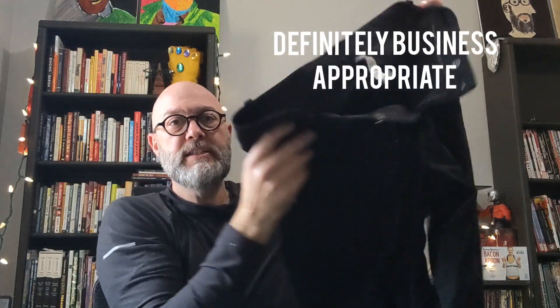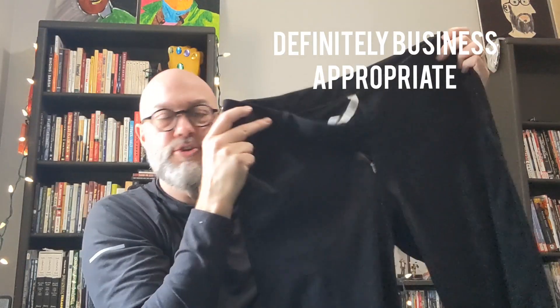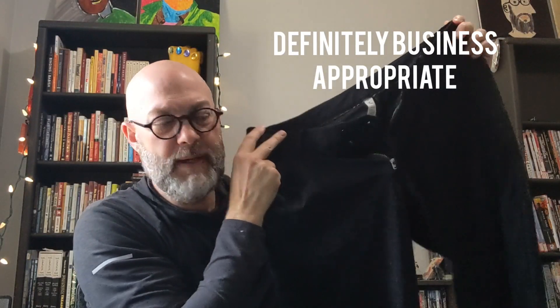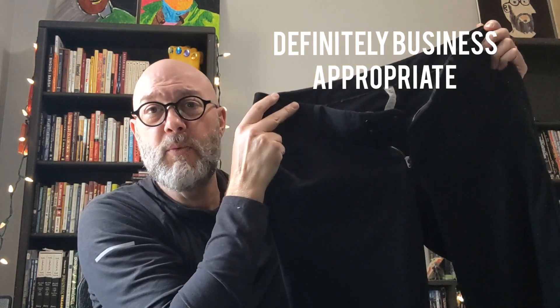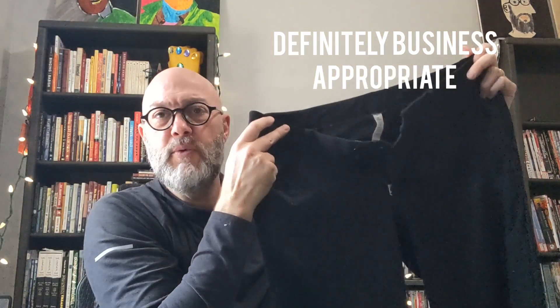From a look perspective, these are very business appropriate. I could tuck a shirt in, wear a sweater with it, dress it up with a nicer dress shoe or ankle boots — it will dress up without a problem. Whereas the ADED would be more of a stretch. I think these are not even a challenge; I could easily wear these into the workplace.